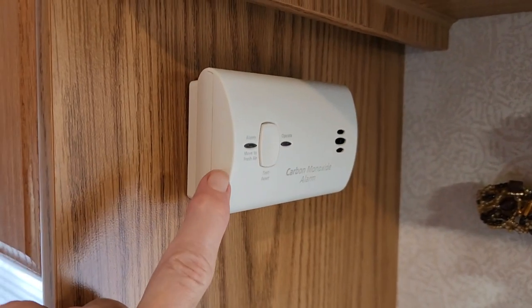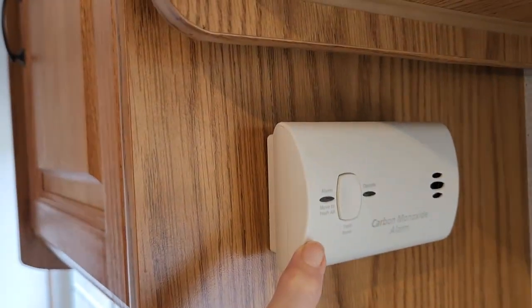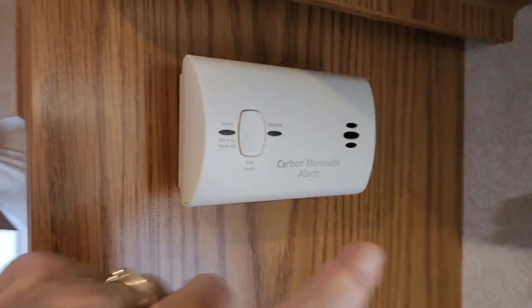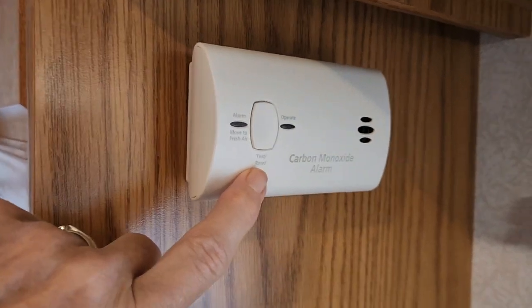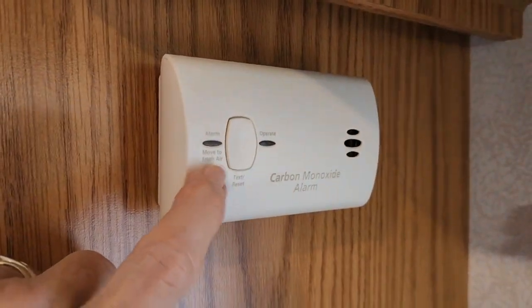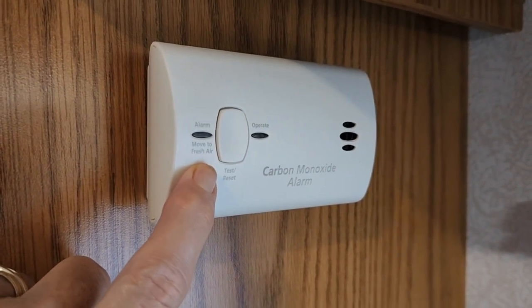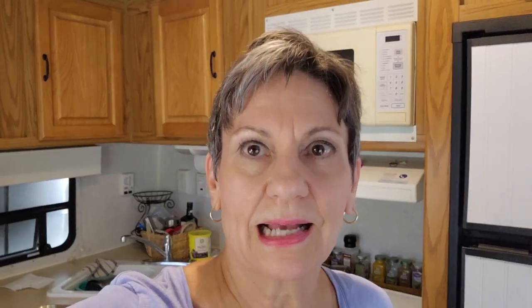The next thing is your carbon monoxide tester. I'm not going to hit the tester button — such a loud noise. This should be tested once a month. If it's red where the alarm goes off, that means you need to get out into fresh air immediately. The unit should be replaced about once every five to seven years.